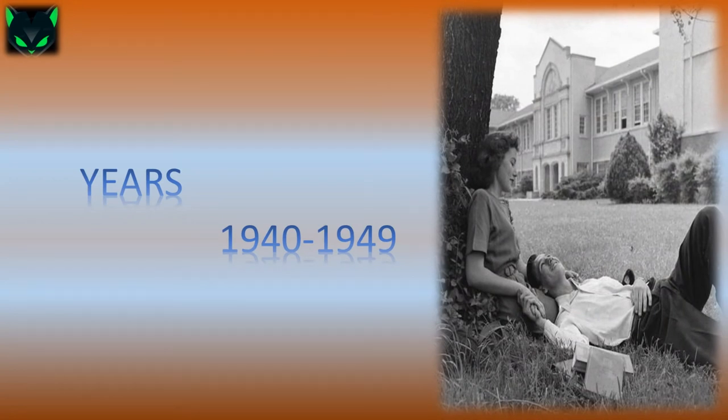Both men and women were often seen in their uniforms during the war, and if they were not, their clothing styles were dictated by rationing and utility clothing. After the war, Christian Dior launched the New Look in Paris, returning women's fashion to an overtly feminine silhouette, while men's, women's, and children's clothing all began to lean towards the sporty, casual American look.